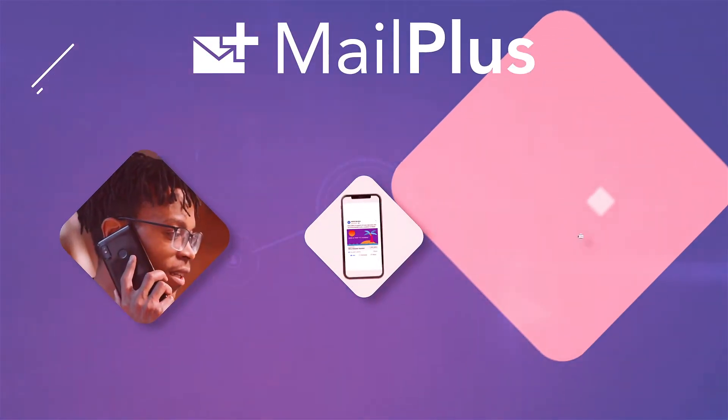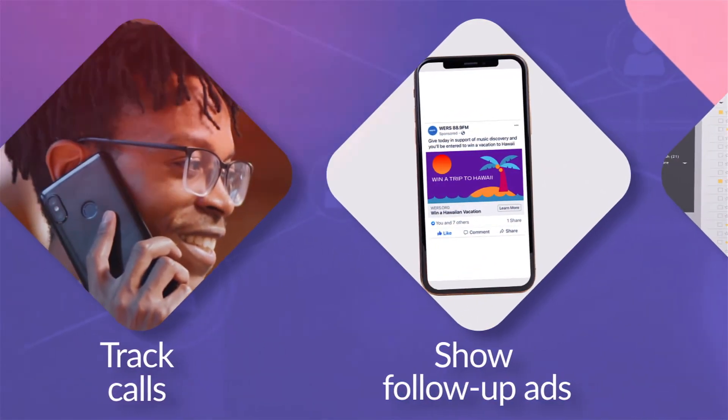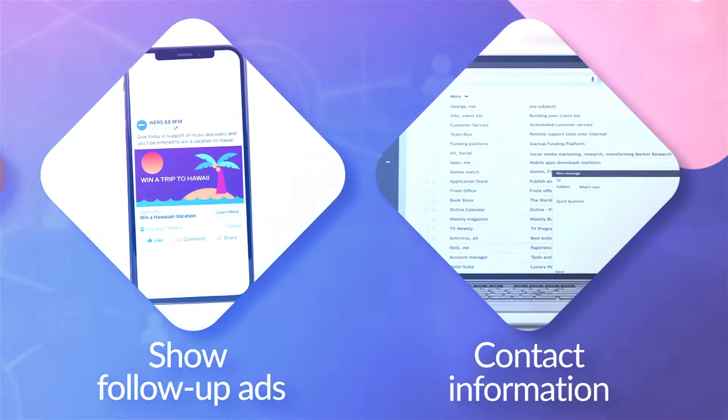As customers respond, MailPlus will track calls, show website visitors follow-up ads, and — here's one of the best features — provide contact information of website visitors so you can follow up.